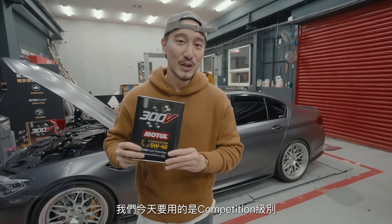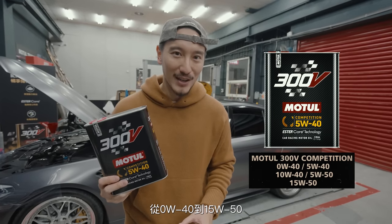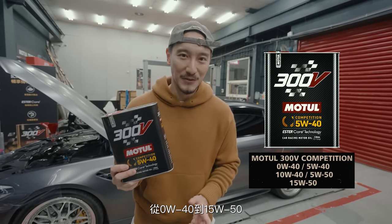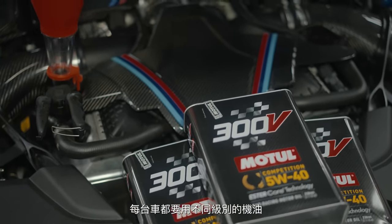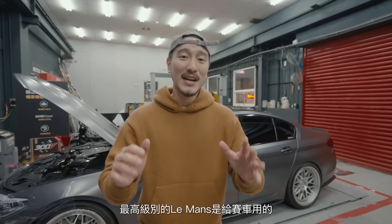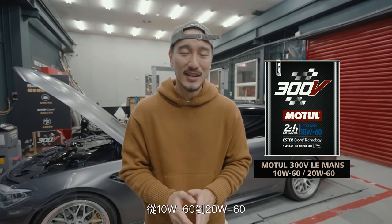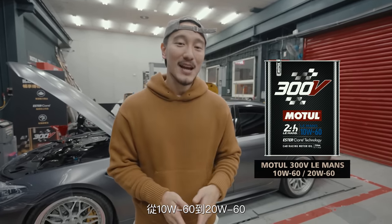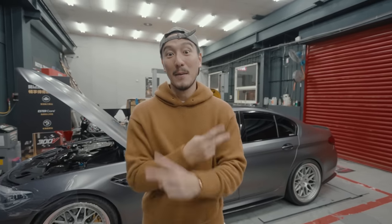We are actually going to use the Competition series, which starts with 0W40 up to 15W50, but for the M5 specifically we are going to use 5W40. Every car will use a different spec oil, so make sure you do your own research and get it right. The top-of-the-line Le Mans version is for race cars, ranging from 10W60 to 20W60. If you want more information, the link is down below. Let's go change the oil on the M5 and get the dyno going.